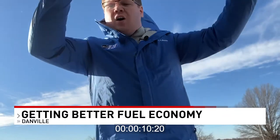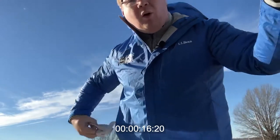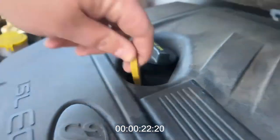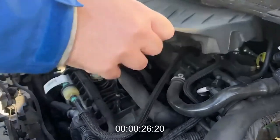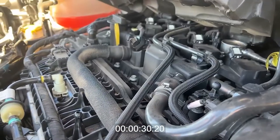It all starts under the hood. First thing you want to do is to make sure that you have your car serviced regularly. Checking the oil and having it changed every 3,000 to 5,000 miles will help your engine run its best. A tune-up is also a good idea, especially if your car has over 100,000 miles — replacing these spark plugs will do the job.